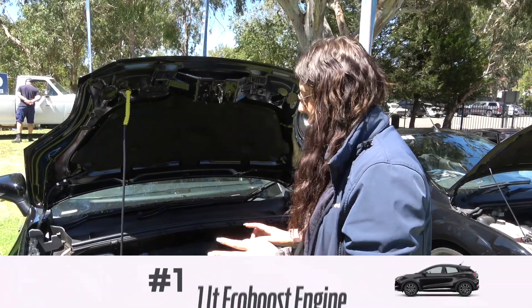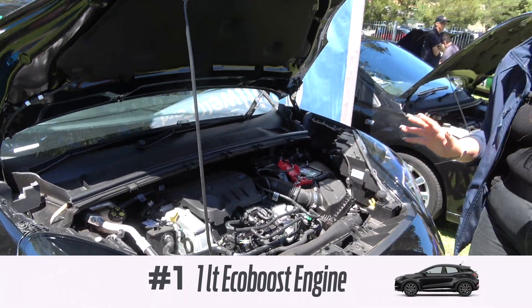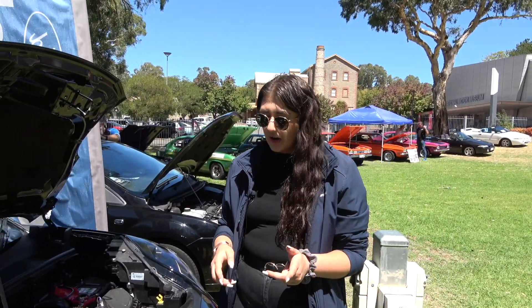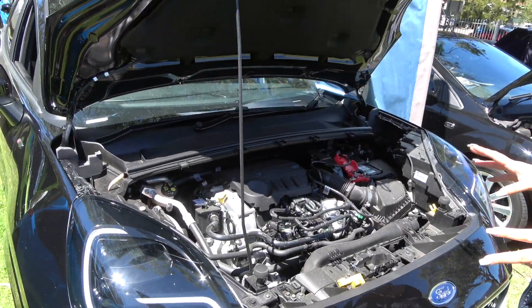Number one favourite thing about this is the one litre EcoBoost engine. Now a lot of people see that on paper and go, one litre — not sure. But this thing pushes out the power. It's pushing out 92 kilowatts, it's got a seven speed transmission, and we've got 5.3 litres per hundred in this one — so super economical.